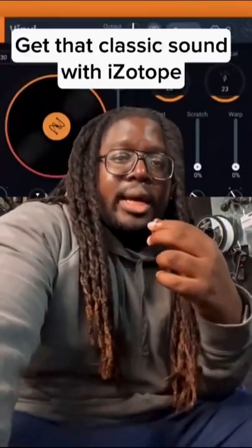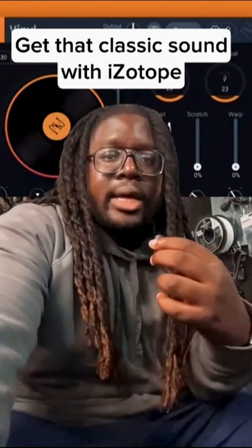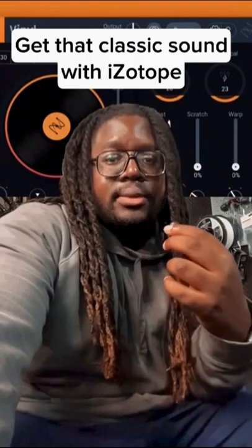Vinyl is really dope because you can pretty much fake a lo-fi sound or an 80s sound and you can fake like having artifacts and scratches in your sound and it's really useful.